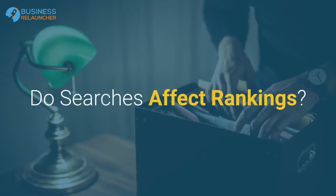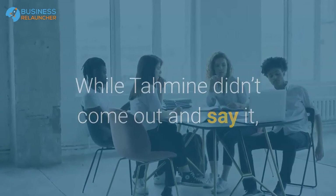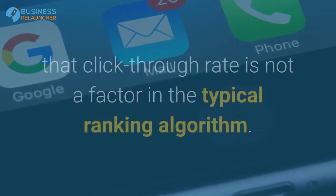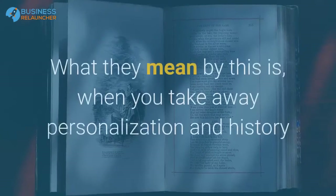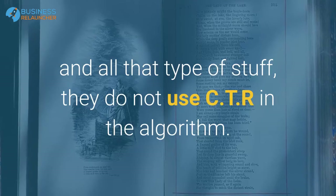That brings us to the heart of the question. Part of this deals with the topic of click-through rate and rankings. Google says that click-through rate is not a factor in the typical ranking algorithm. What they mean is that when you take away personalization, history, and all that, they do not use CTR in the algorithm.